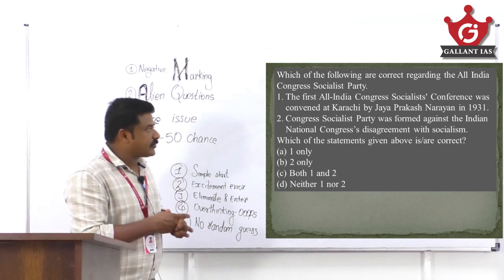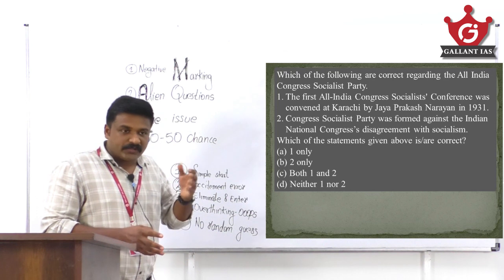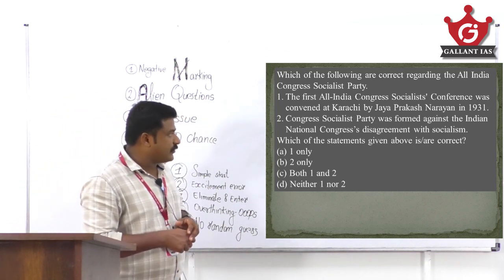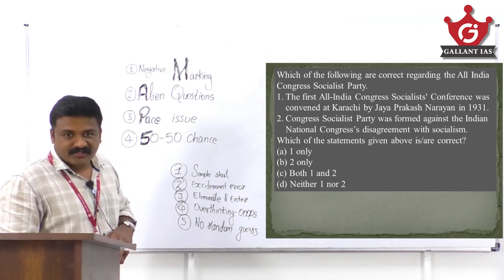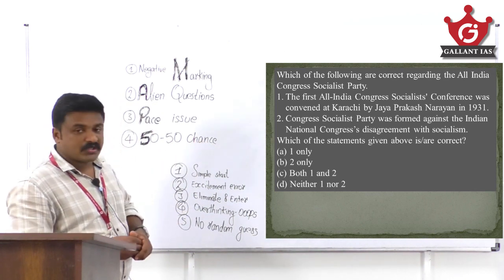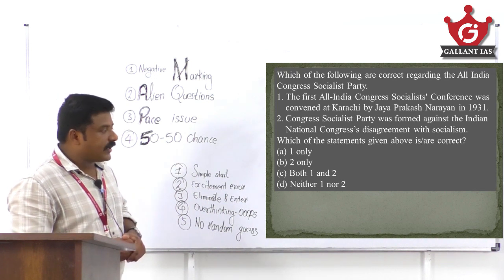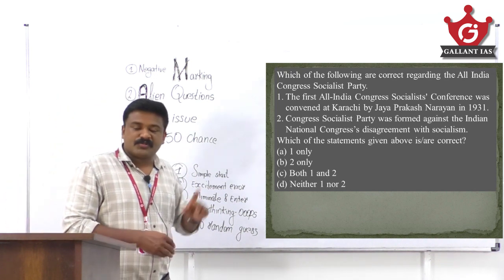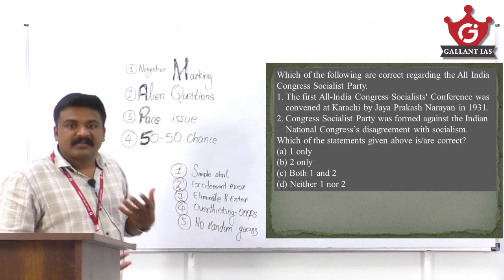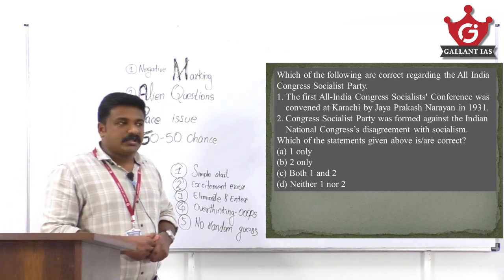Let's go to today's questions. The first is about the All India Congress Socialist Party. Statement one says the first All India Congress Socialist Conference was convened at Karachi by Jayaprakash Narayan in 1931. Looking at the year, this statement is wrong — the Congress Socialist Party was formed in 1934, not 1931.